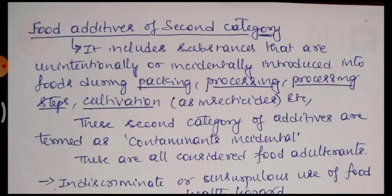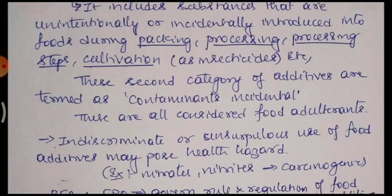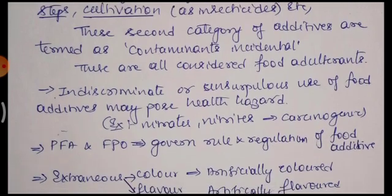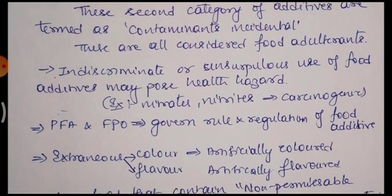The second category food additives include substances that are unintentionally or incidentally introduced into the food during packaging, processing, or during cultivation. These second category food additives are termed as contaminants or incidental additives. They are not a prescribed category of food additives. They are not useful for health but are contaminants and harmful.